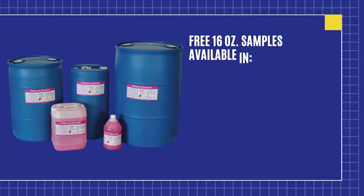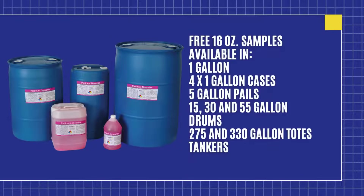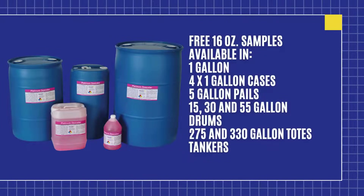Platinum Descaler was specifically designed for stainless steel applications, making it perfect for use in nuclear pumps and other sensitive equipment where stainless steel compatibility is crucial.